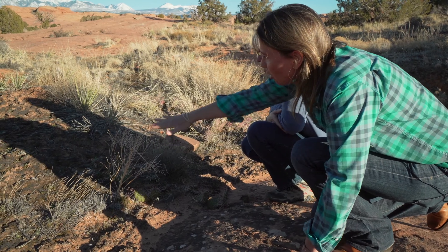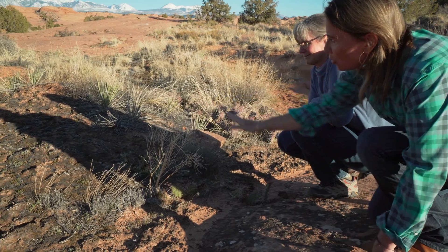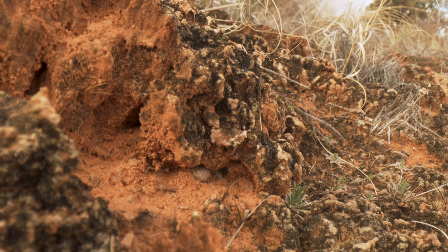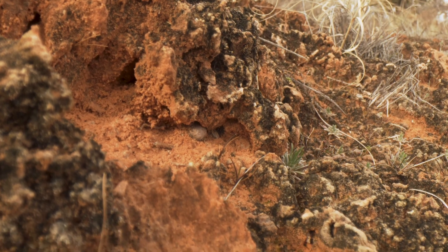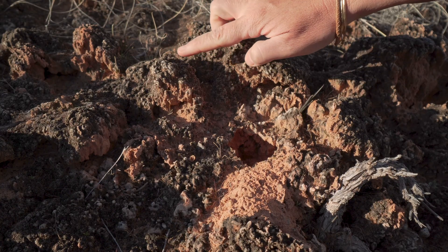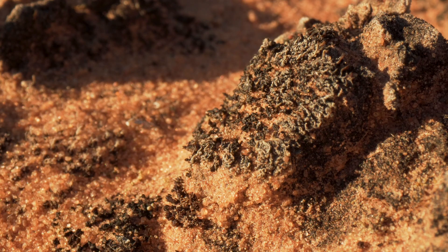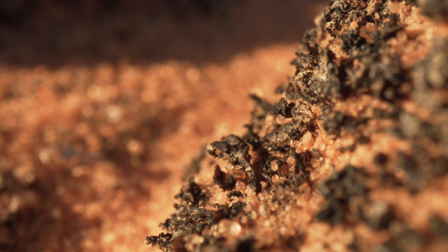We can see here how much area bio crusts make up around Moab, filling in all of the space between plants. You can see the crust here — if there was no crust this would look like pink sand. That dark color on the ground is actually sunscreen that the bio crusts are making to protect themselves from the desert UV radiation.